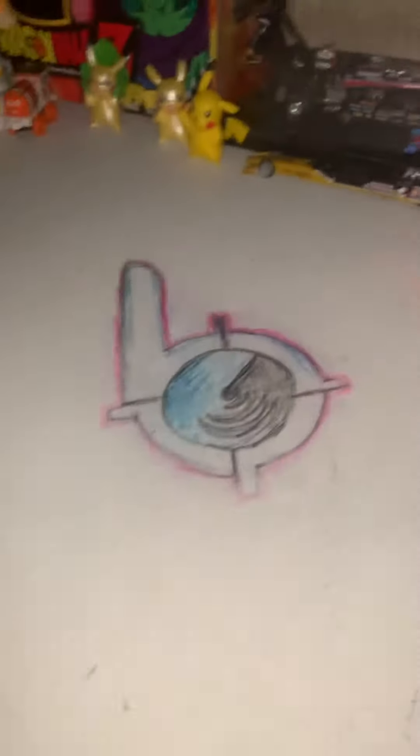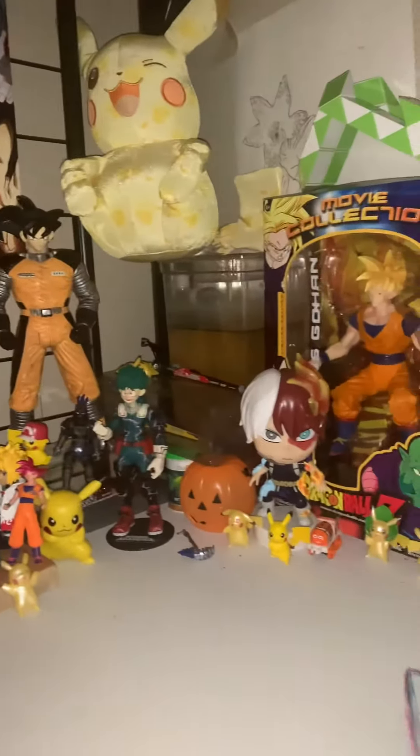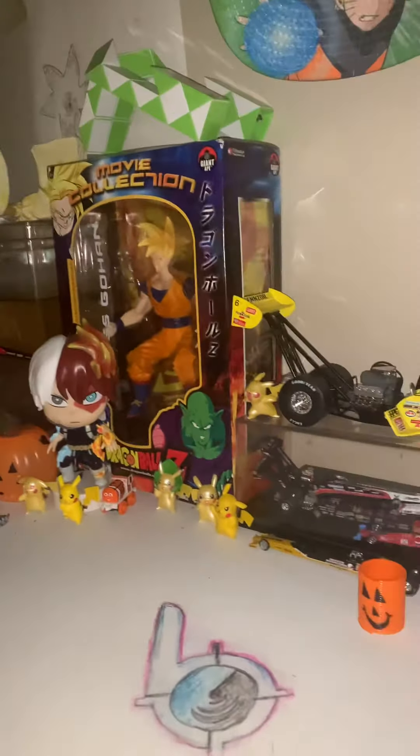Yeah, this is my desk guys, and I do have a Bansai on my desk and I do have a fan. I have a lot of stuff on this desk. Like or subscribe for more.